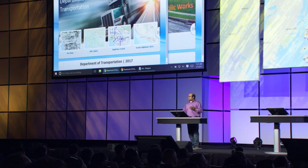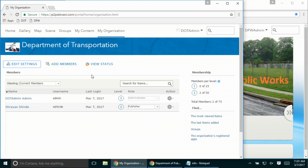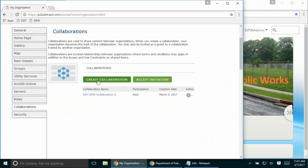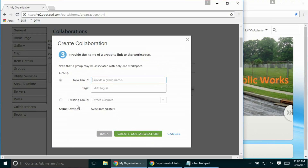The first step in setting up collaboration between two portals is that the IT administrators of the two organizations must agree to enter into a collaboration. The second step is to identify a portal that's going to act as the collaboration host. I am logged in as the administrator of the transportation department portal — this is going to be the collaboration host. I can create a collaboration using the Create Collaboration button in my organization settings. A collaboration requires a name and a description. Each collaboration contains one or more collaboration workspaces, which are projects or themes that organize your content. I'll give it a name and description, then link an existing group — the street closures group — to this collaboration.